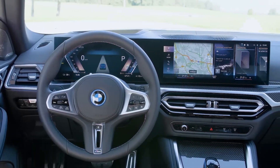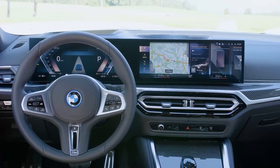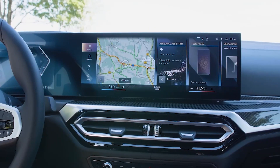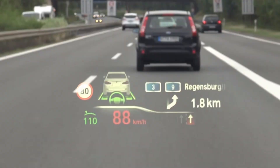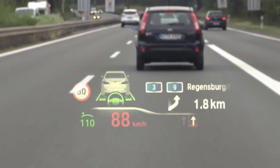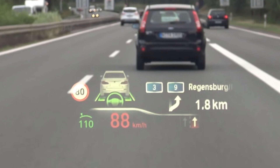And a 14.9-inch control display with advanced graphics and powerful software based on BMW's Operating System 8. The heads-up display is extremely useful — it gives turn-by-turn navigation, your current speed, and tells you the posted speed limit.